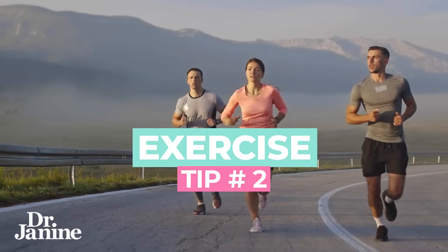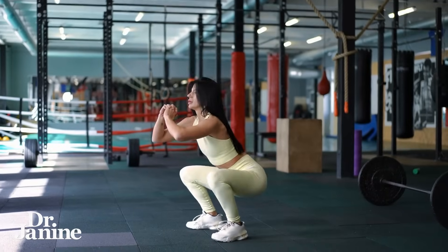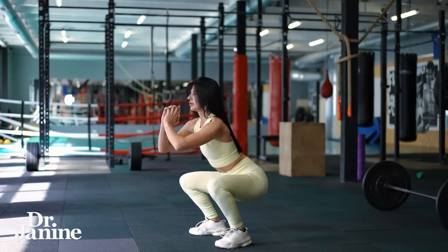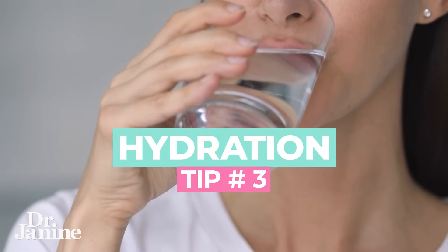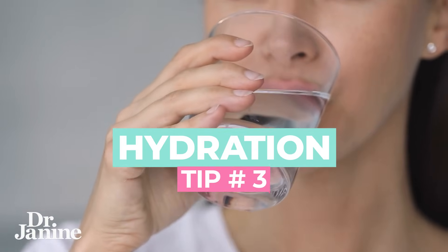Tip number two is to exercise. Doing something like squats after a meal can really help balance out insulin secretion and of course help with lowering blood glucose. Number three is proper hydration. Being dehydrated before your A1c blood work can raise your A1c levels, so making sure that you're properly hydrated at all times is really going to help with regulating your blood glucose as well.